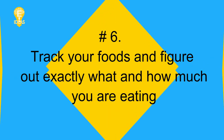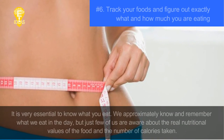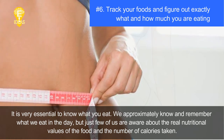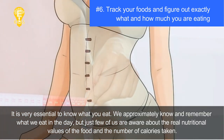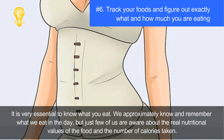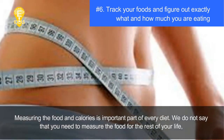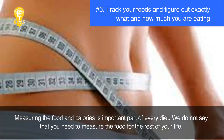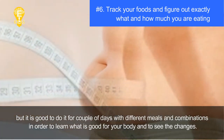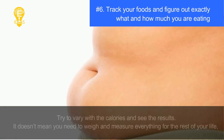Tip six: track your foods and figure out exactly what and how much you are eating. It is very essential to know what you eat. We approximately remember what we eat in a day, but few of us are aware of the real nutritional values and the number of calories taken. Measuring food and calories is an important part of every diet. You don't need to do it for the rest of your life, but doing it for a couple of days with different meals helps you learn what is good for your body.